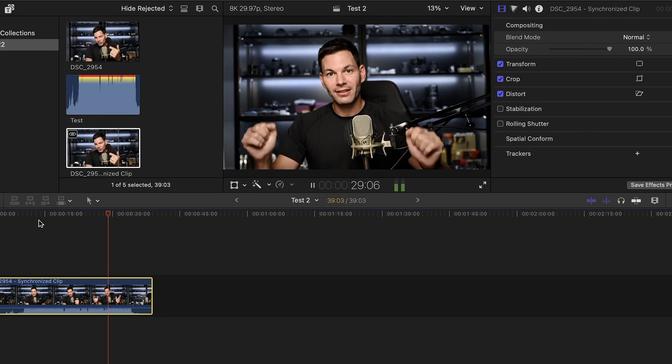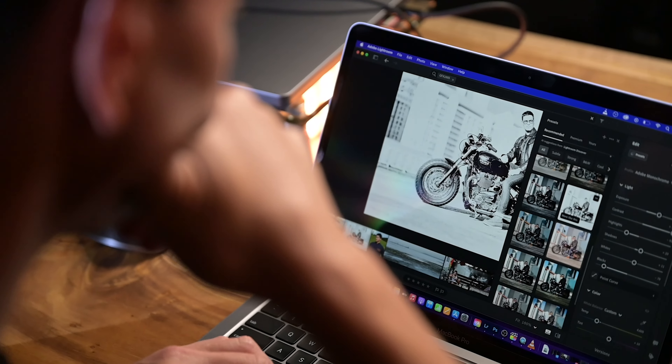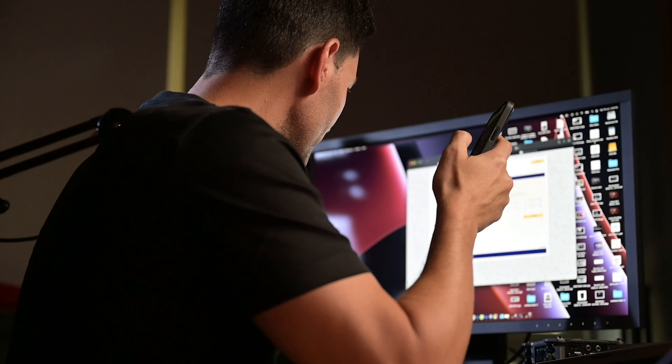We're not going to talk about Geekbench scores or anything like that. We're going to talk about real-world usage, because that to me is the most important. Scores are one thing, but using it in the real world — video editing, photo editing, browsing the web — that's what matters. I also want to tell you how I use my laptop, so you can see if it fits your usage.